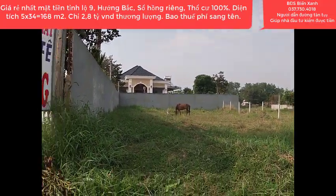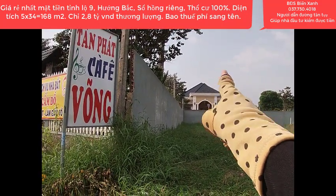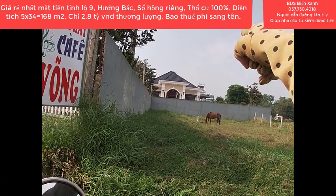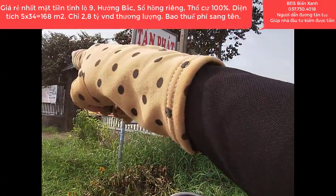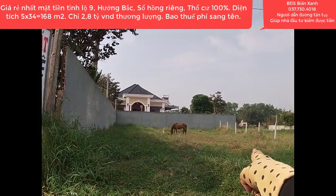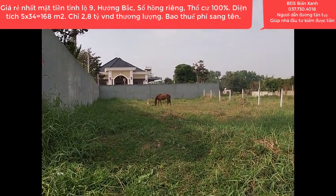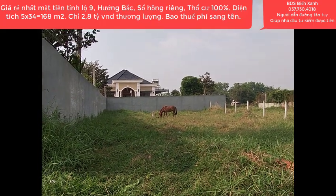Vị trí lô đất: từ bức tường này đo sang hàng gạch bên kia là 5m, chạy dài sâu xuống phía sau là 34m. Phía sau có một căn biệt thự của người ta, còn lô đất của chúng ta đây là từ đây đo sang 5m, sâu xuống là 34m. Lô này hướng Bắc, thuộc xã Đức Hòa Thượng, huyện Đức Hòa, tỉnh Long An.